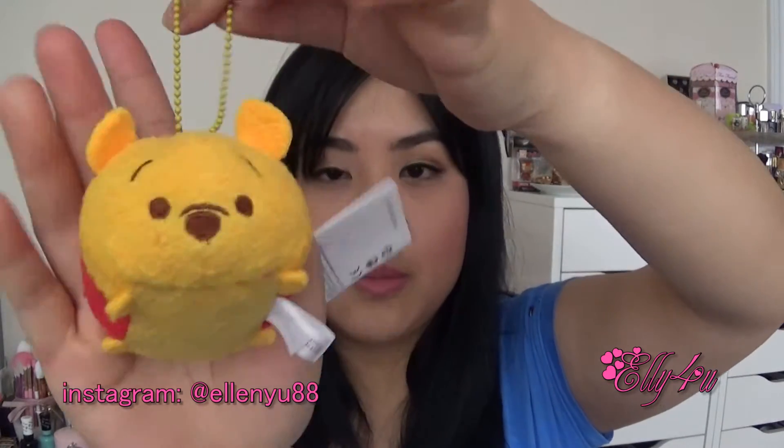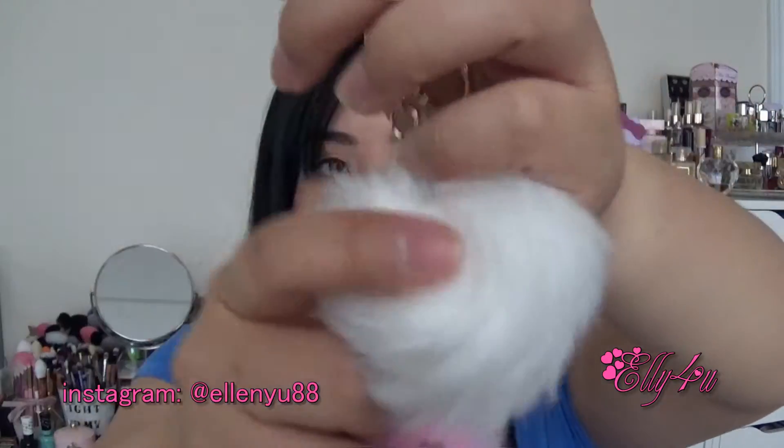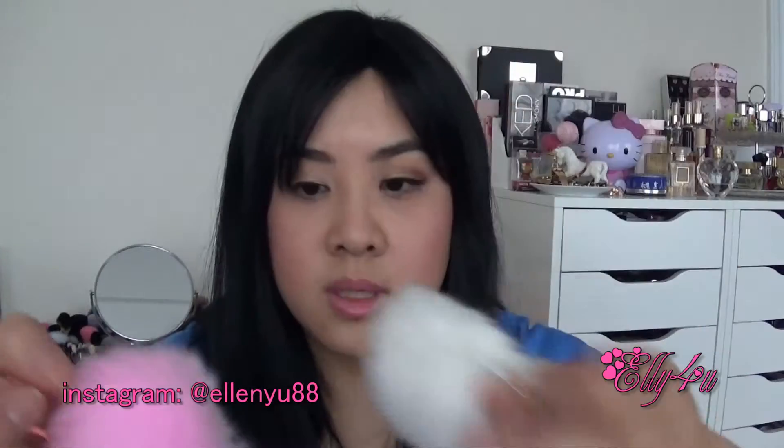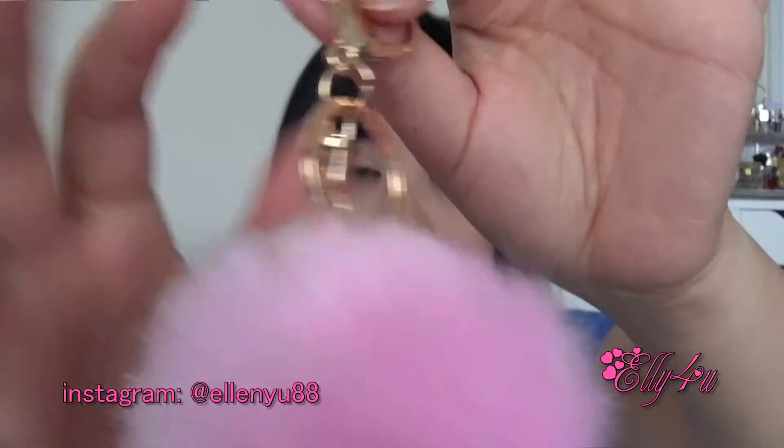And then I bought this Winnie the Pooh Tsum Tsum chain type of little thingy — I don't know what to call this, but I thought it was super cute. I'll probably put this in the car. And then I bought two of these fluffy key chains: I'll put one on my bag and one on my keys. This is the white one, which has just the key chain and it's really nice and fluffy. And then the pink one is slightly bigger but it has like this little pearl attached to it.